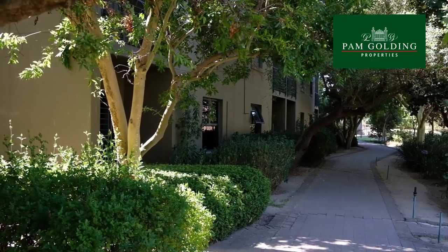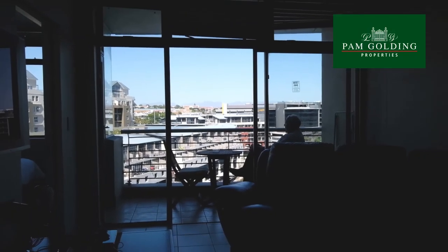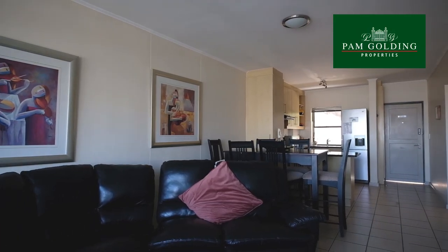Prices range from around 1 million Rand to 3 and a half million Rand, making it an affordable investment opportunity.